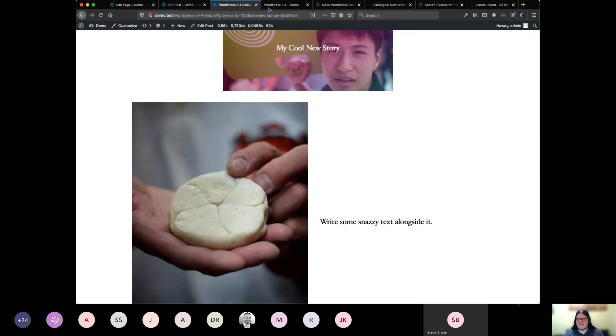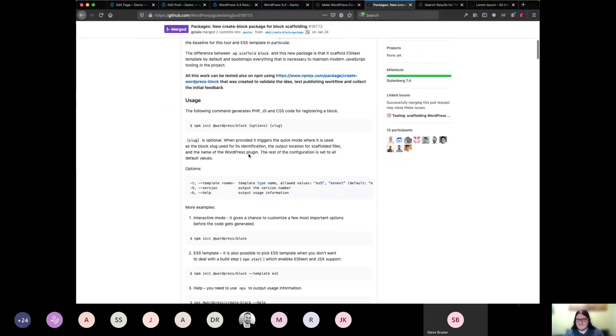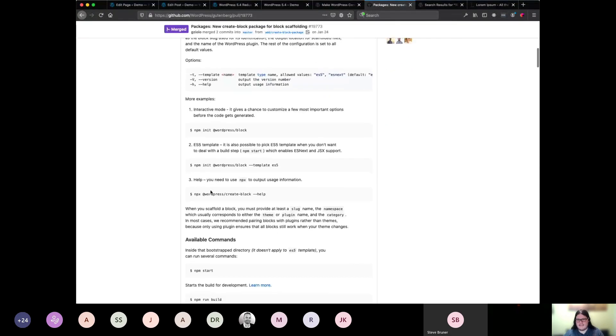We're getting close to the end, but a new package has been created by the Gutenberg team called Create Block. What this lets you do is run something really simple like npm init @wordpress/block. If you want to get into block development or creating your own blocks, this will automatically create everything you need at the command line in one single command — the blocks are ready to go, it figures out building for you, the baseline code, all that kind of stuff.